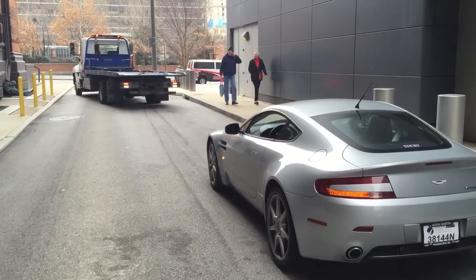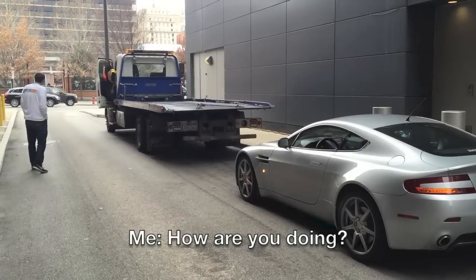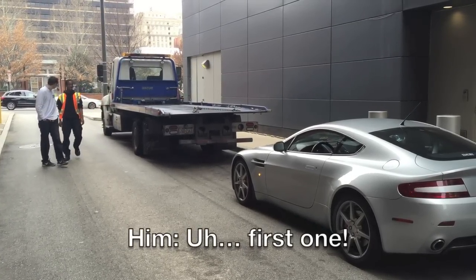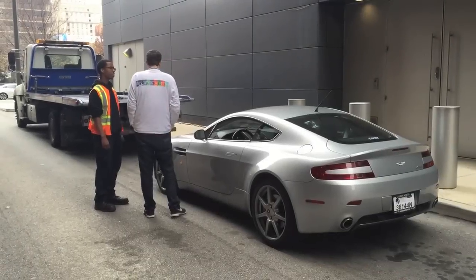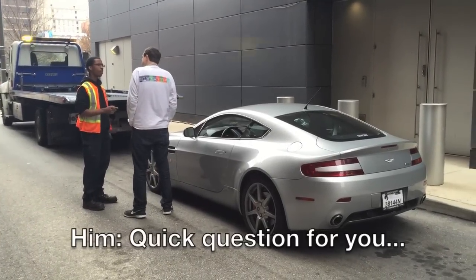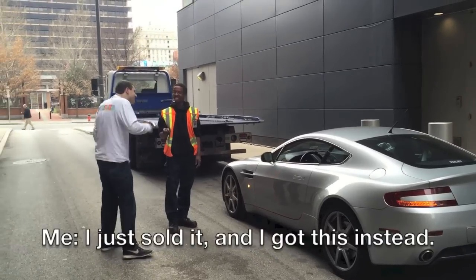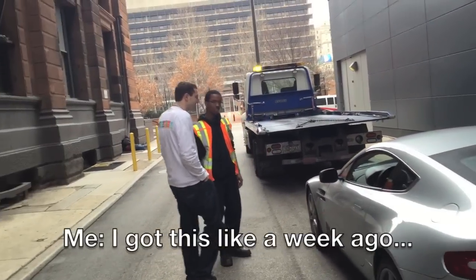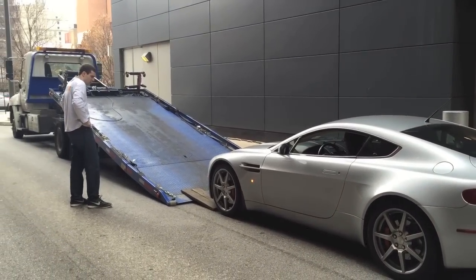And after a while, a flatbed tow truck driver came to the scene, and he opened with an amazing question. And then it was time to get the Aston on a flatbed.